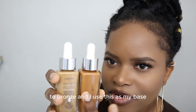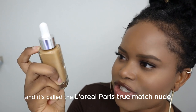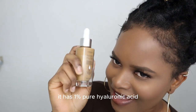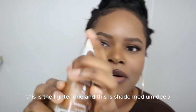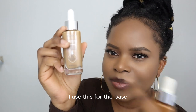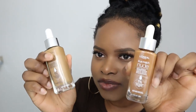I use this one as the base and then I use this one as my contour or bronzer. So I use this one to bronze and this as my base. It's called the L'Oréal Paris True Match Nude Hyaluronic Tinted Serum — it has one percent pure hyaluronic acid. This one is in the shade Medium Tan, shade 5 to 6, and this one is shade Medium Deep, 8.5 to 9.5.